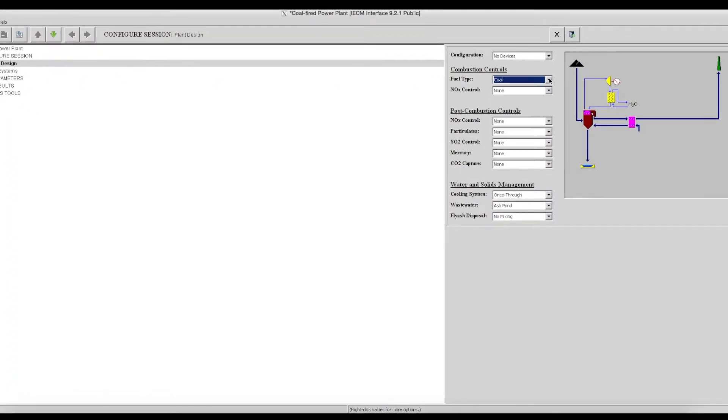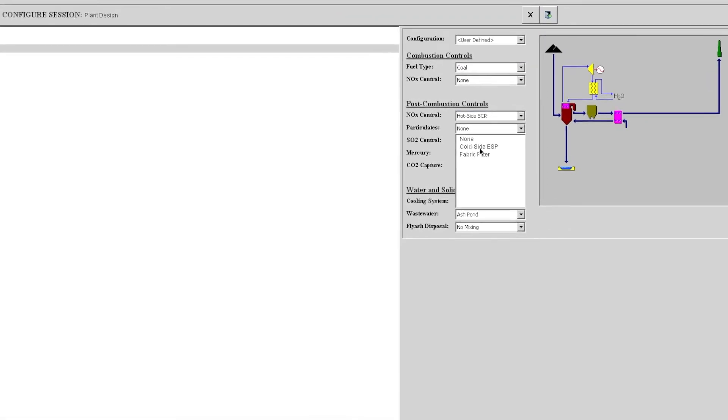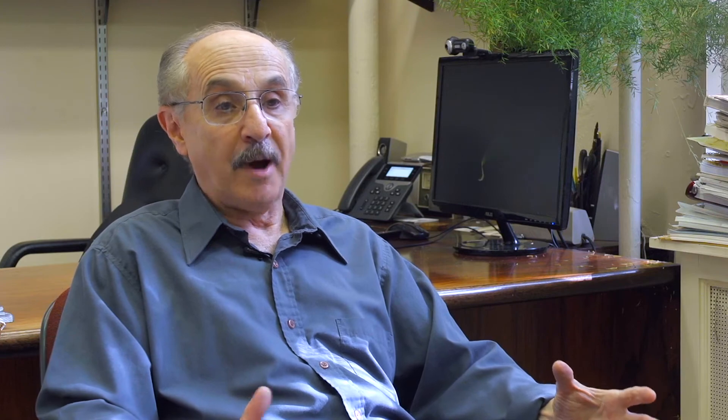We've developed with support from the U.S. Department of Energy a software environment called the Integrated Environmental Control Model. This is a computer application that lets scientists, analysts, and researchers and technology developers look in detail at environmental control options for a single fossil fuel power plant.